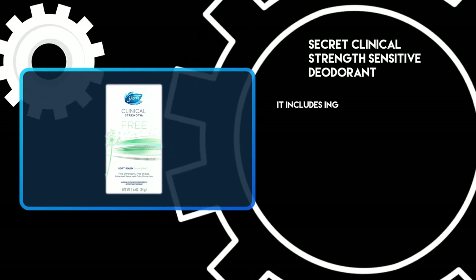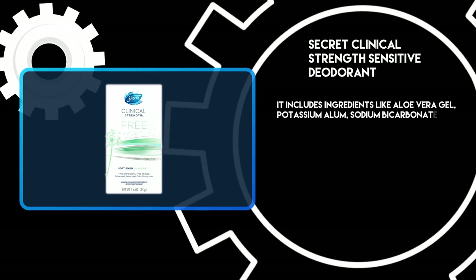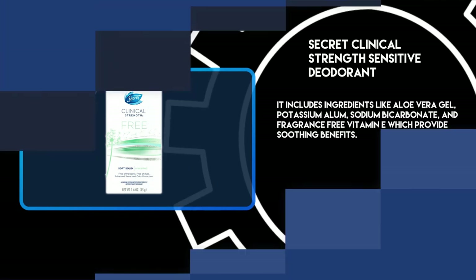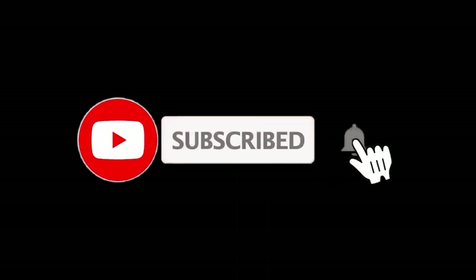It includes ingredients like aloe vera gel, potassium alum, sodium bicarbonate, and fragrance-free vitamin E, which provides soothing benefits. For more details, follow the links given in the description below. If you're new here, please subscribe to our channel and hit the bell icon.